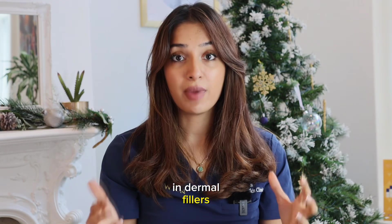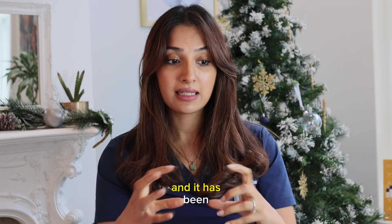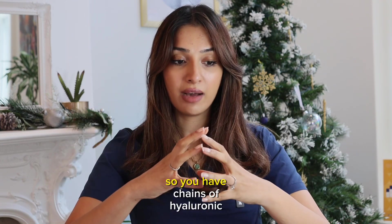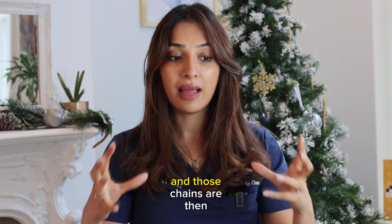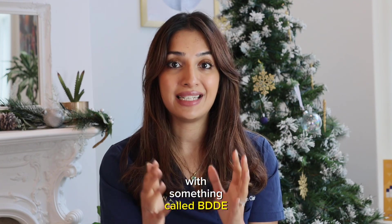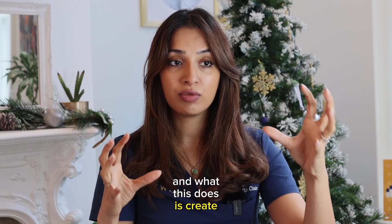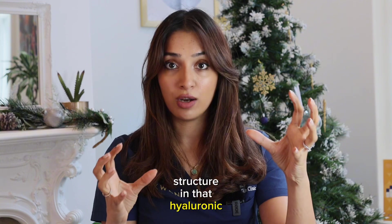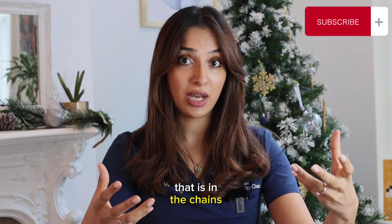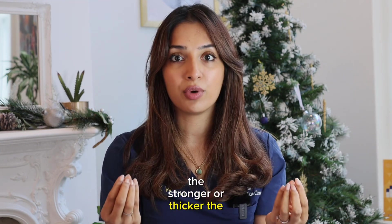In dermal fillers, hyaluronic acid has been made in a synthetic form and formulated to create structure. The chains of hyaluronic acid are cross-linked with something called BDDE, a cross-linking agent that creates structure. The more BDDE in the hyaluronic acid composition, the stronger and thicker the product.